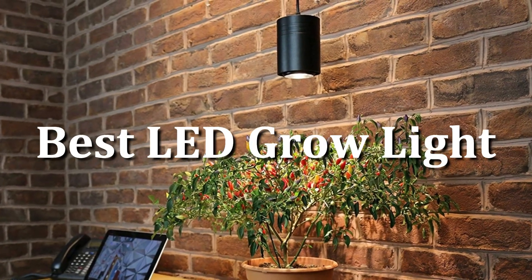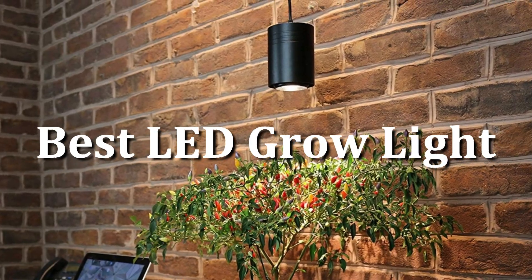Today I'm going to talk about the best LED grow lights available on the market.